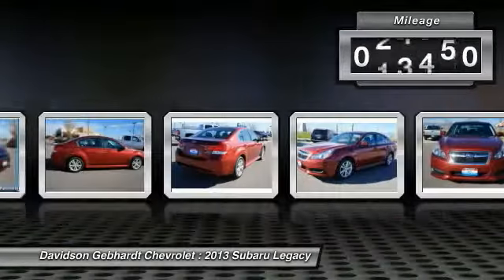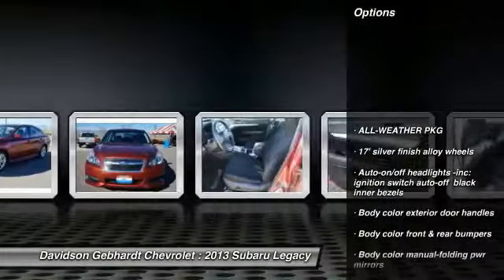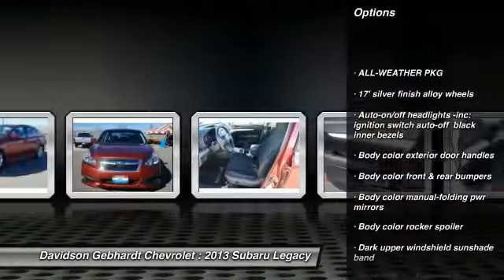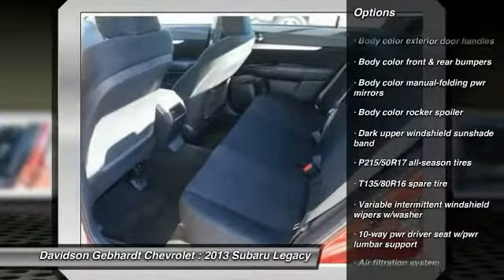This vehicle has less than 30,000 miles. Here are some of this vehicle's great options: all-wheel drive, cruise control, rear window defroster, child safety rear door locks, ventilated front disc brakes.